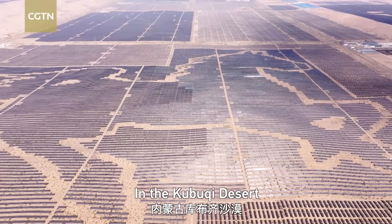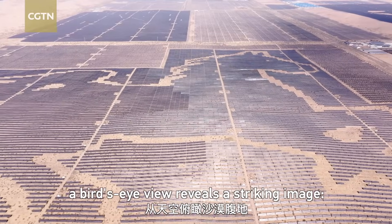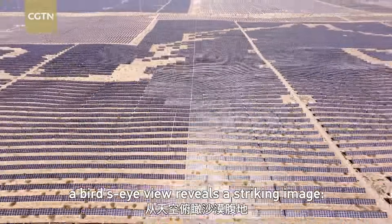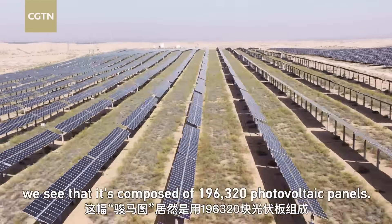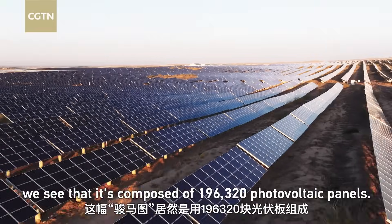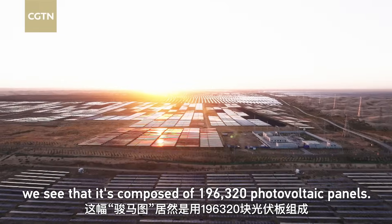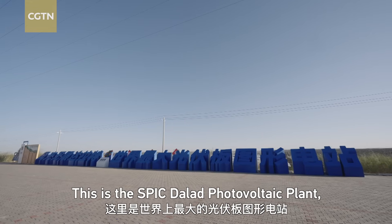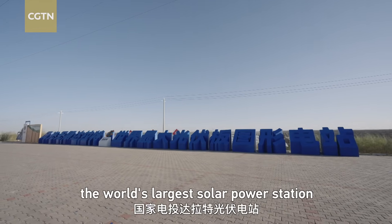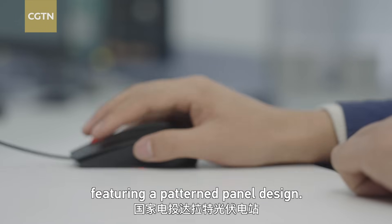In the Kubuqi Desert in Inner Mongolia Autonomous Region, a bird's eye view reveals a striking image: a galloping horse in the heart of the desert. Up close, we see that it's composed of 196,320 photovoltaic panels. This is the SPIC Dalad Photovoltaic Plant, the world's largest solar power station featuring a patterned panel design.